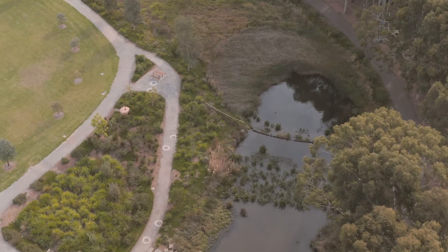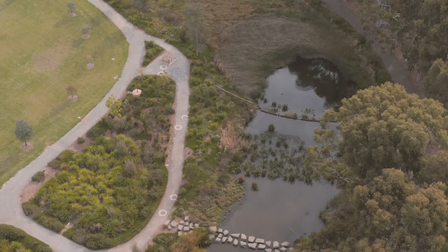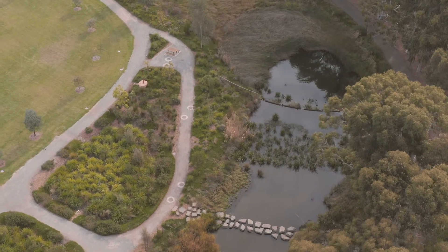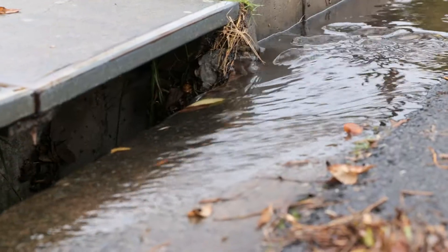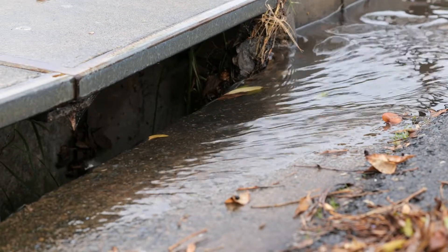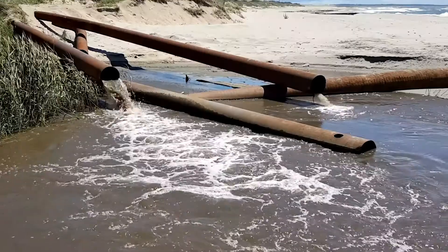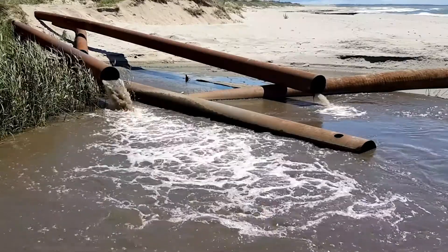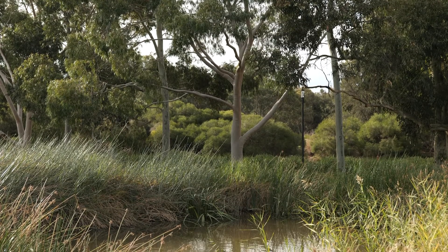This is a constructed wetland. It looks just like a natural wetland but has a specific role to clean and filter water. When it rains, water that falls on car parks and roads picks up different pollutants from chemicals or rubbish left on the road or in the gutter. Eventually this water enters our rivers and oceans, but with the help of a constructed wetland we can remove some of those pollutants and keep the water cleaner.